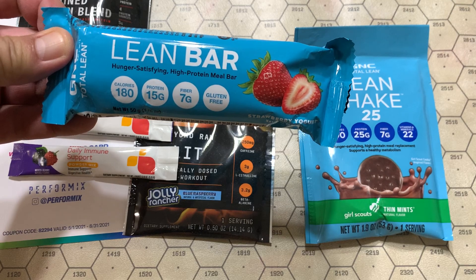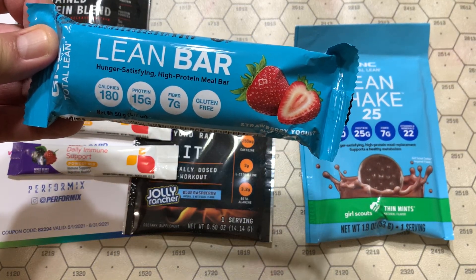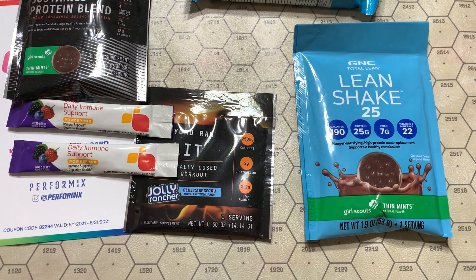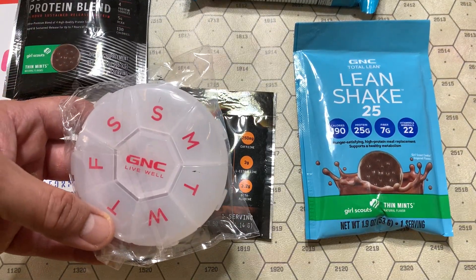The Lean Bar — a meal replacement bar, if you're not eating one. And it's not the first time we've seen one of these pill keepers.